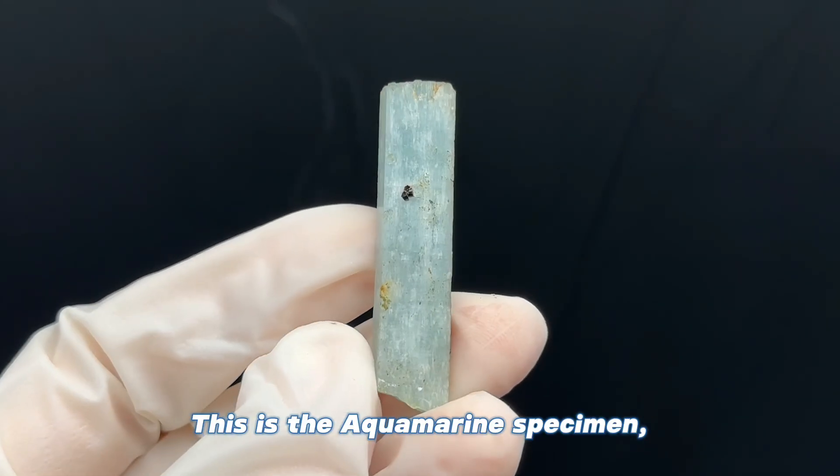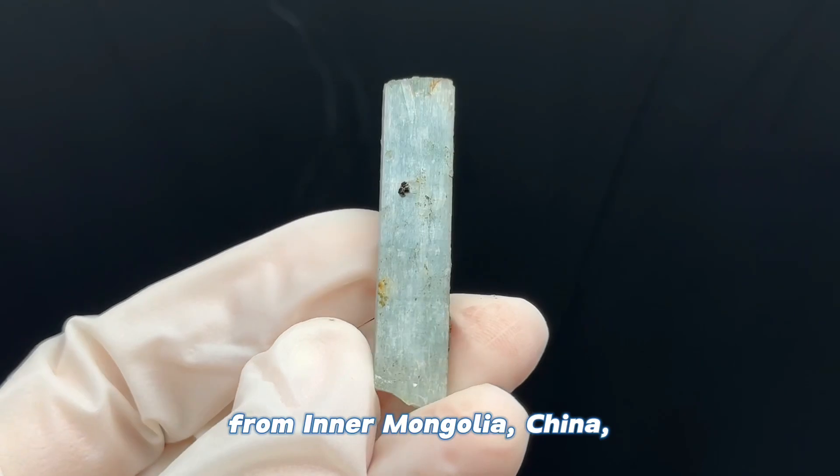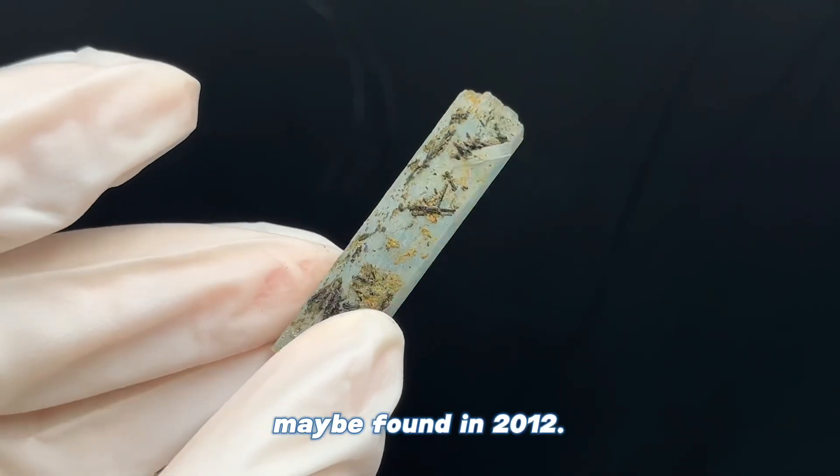This is the aquamarine specimen from Inner Mongolia, China, about 4 cm height, maybe found in 2012.